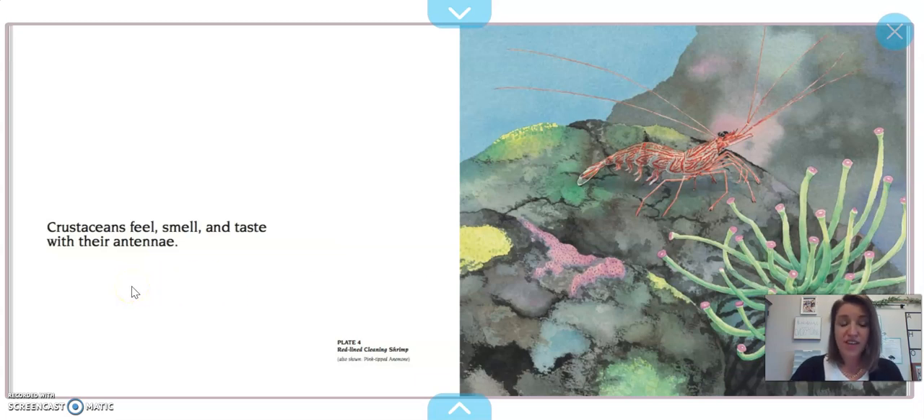Crustaceans feel, smell, and taste with their antennae. Those antennae are the pokey little guys coming out of its head. It uses those for three things: to feel like we feel with our hands, to smell, and to taste. We use our hands, nose, and mouth for those things — and they just use their antennae.